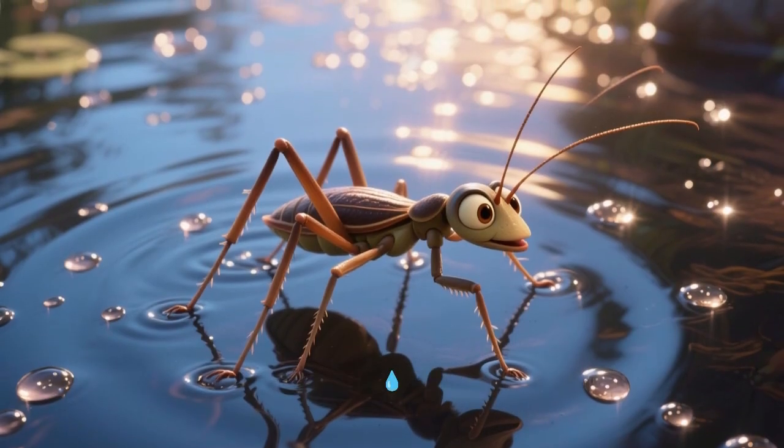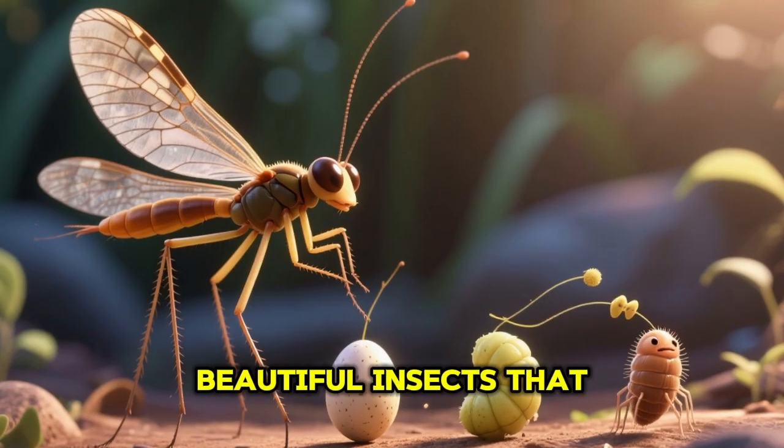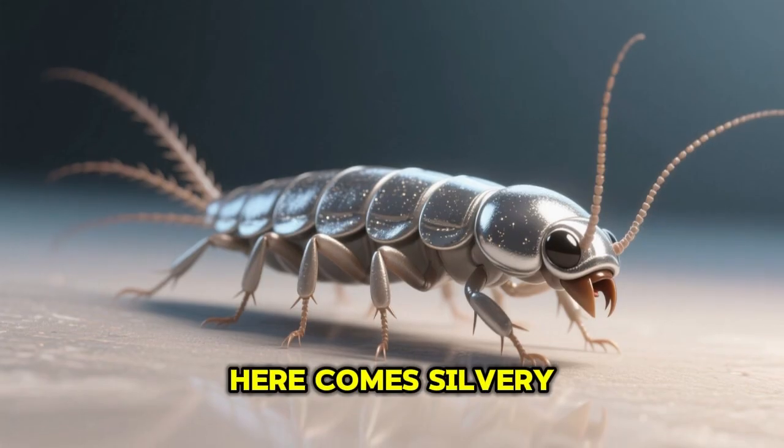Meet the long-nosed weevil — tiny beetles with funny long snouts. Look at this floating water strider — amazing bugs that can walk on water. Next comes the mayfly — beautiful insects that only live for a day or two.